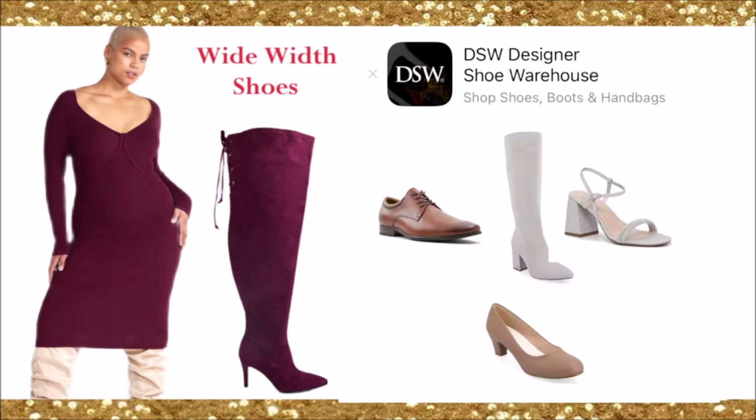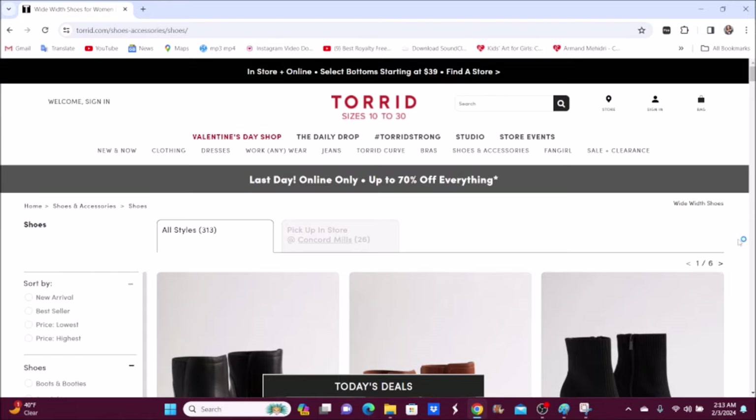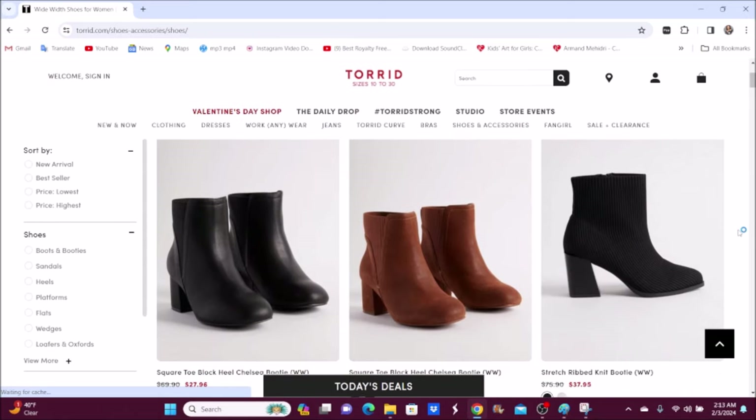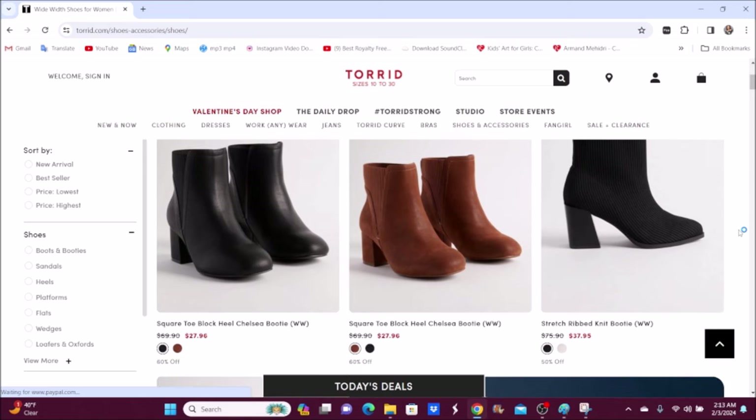Now I'm going to pull up the screen and show you these websites so you can see more of the shoes and look at the prices. This is Torrid — they sell sizes 10 to 30. I absolutely love these shoes, and as I mentioned, it's all wide width. When I've worn Torrid, it's been a little bit extra wide, but everybody's foot is different.